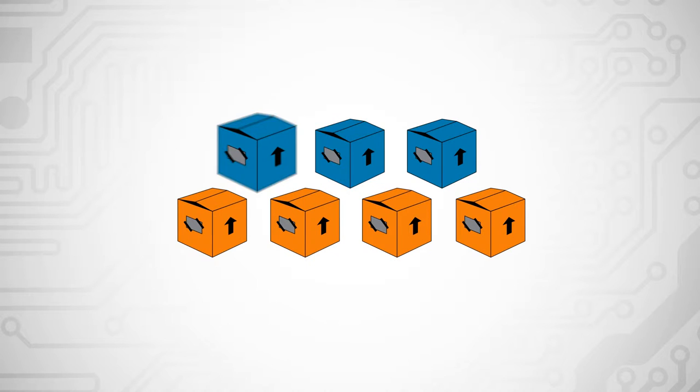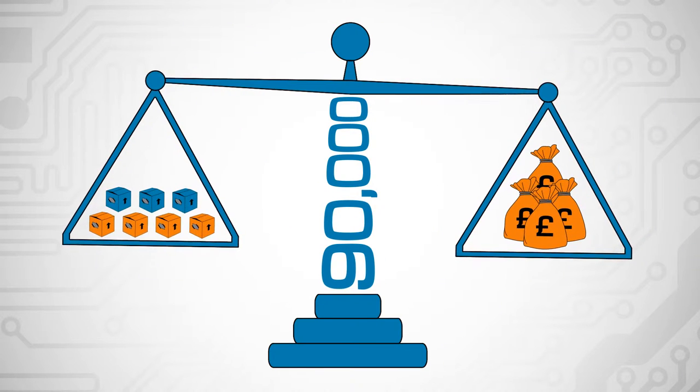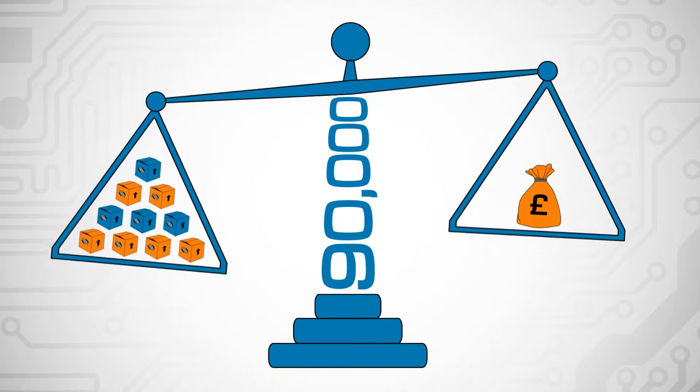With larger volumes and extended price breaks on over 90,000 products, we can guarantee that the more you buy, the more you'll save.